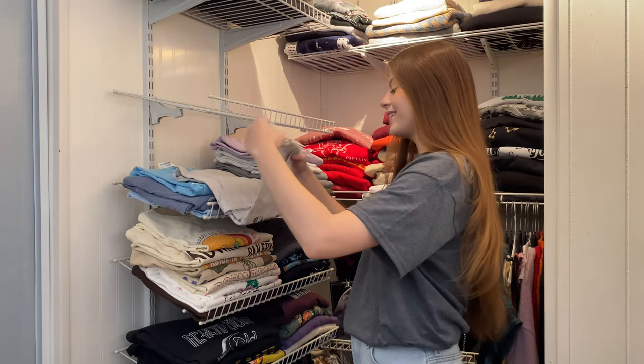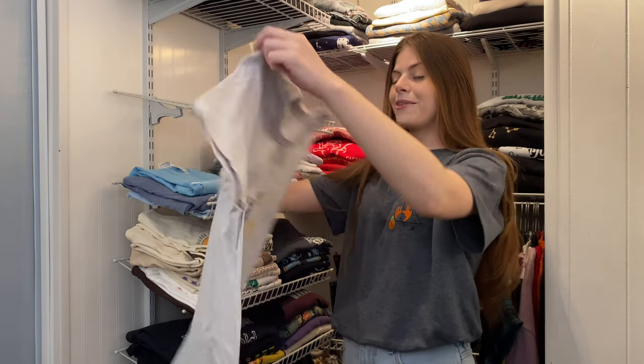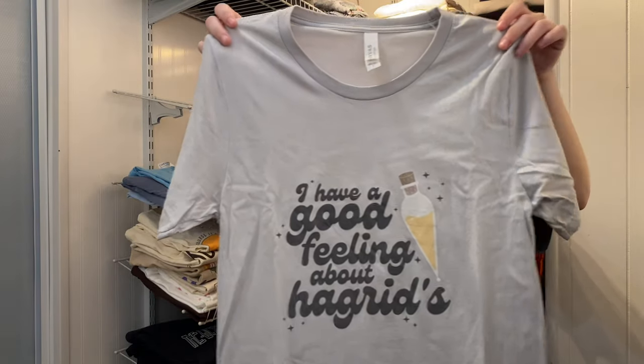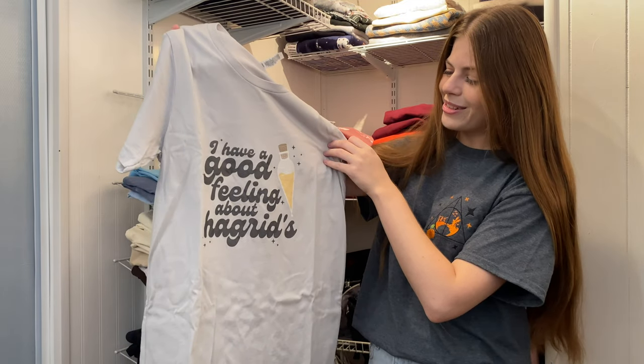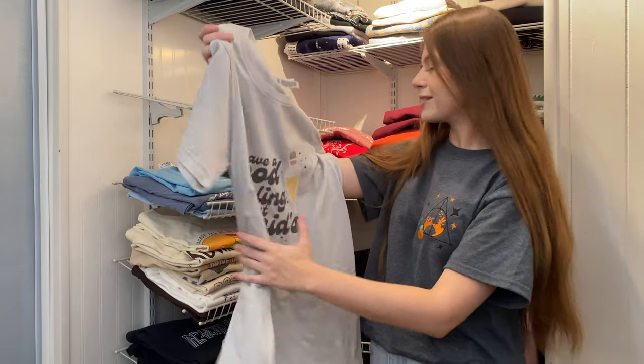Now we have the Hufflepuff Manor again. This one says 'I have a good feeling about Hagrid's' and features Felix Felicis, aka Liquid Luck. The design is awesome — I like the little potion bottle they included and the style of the writing.